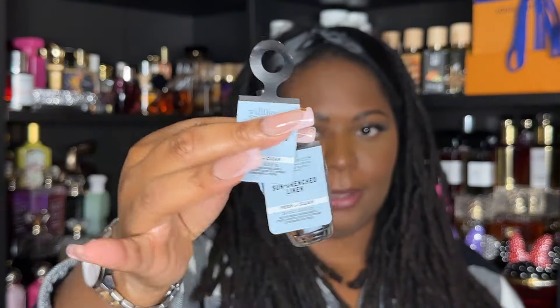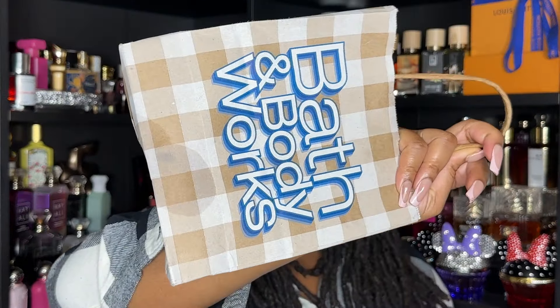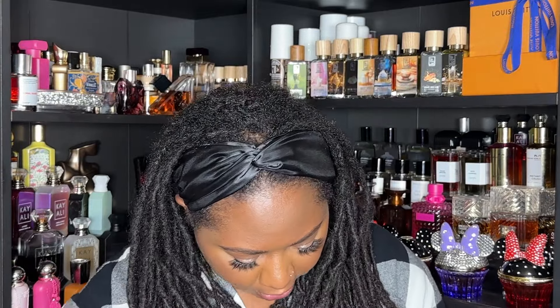I bought two Sun-Drenched Linen wallflowers — one is in the wall right now. This has notes of fresh linen, crisp tart apple, and soft musk. One of them was leaking in the bag, and I found the culprit because it's leaking in my hand right now. But if you enjoy a nice fresh scent for home fragrance, Sun-Drenched Linen you really cannot go wrong with. I also have two in the Clean House Vibes scent.